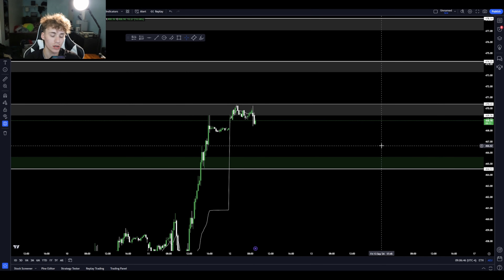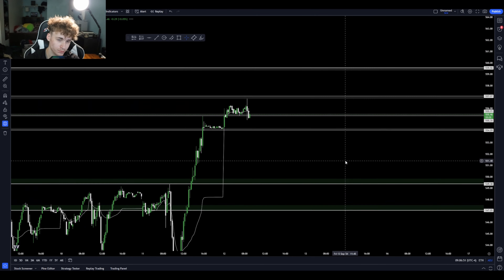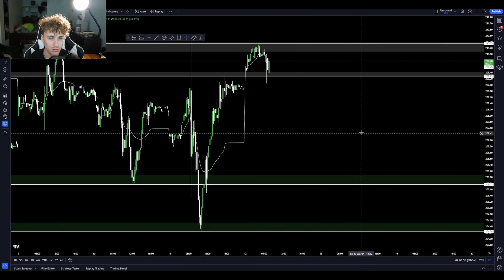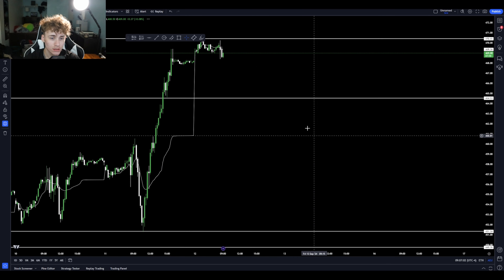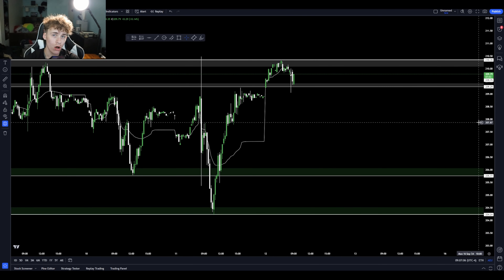Let's start out on QQQ — you guys can honestly pause the video if you'd like to see all the levels. Next we have SPY, then IWM, then AMD, and last but not least NVIDIA. That's everything I've got for y'all right now on the chart stuff.